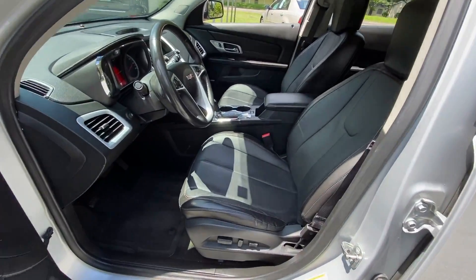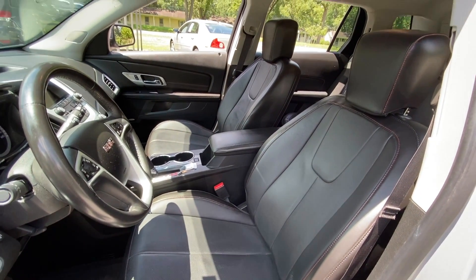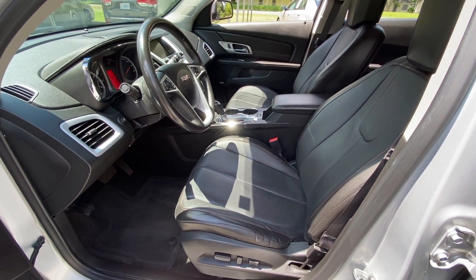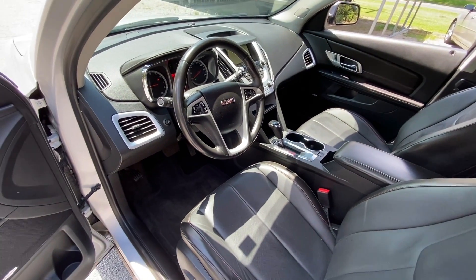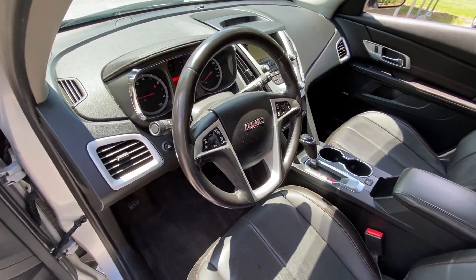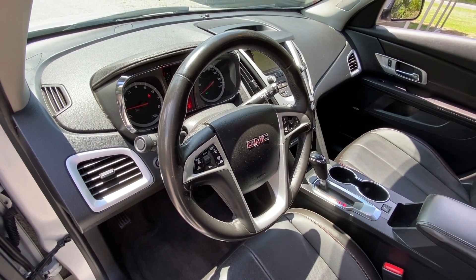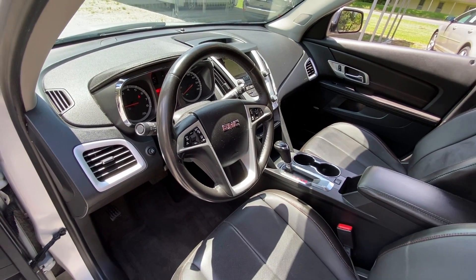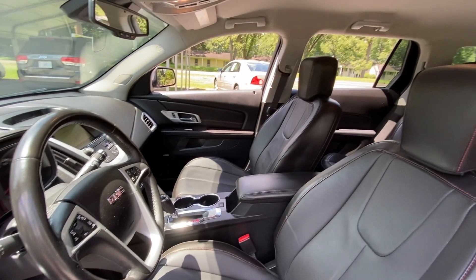So we'll give you a quick look at the interior. Lots of options on this vehicle. It's got the leather seats, heated seats, power driver seat. It's got the Pioneer stereo system, navigation, and a lot of other technology features especially that have to do with safety. It's got the blind spot monitoring, lane departure warning, and collision avoidance — quite a few safety features added on to this vehicle.